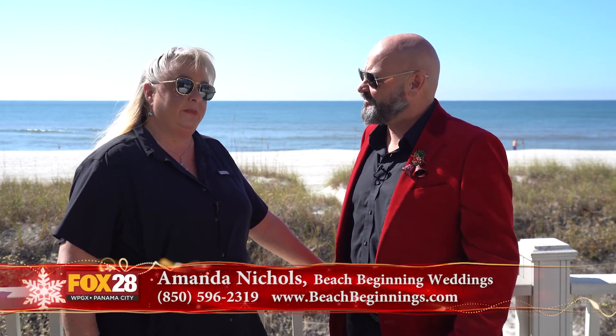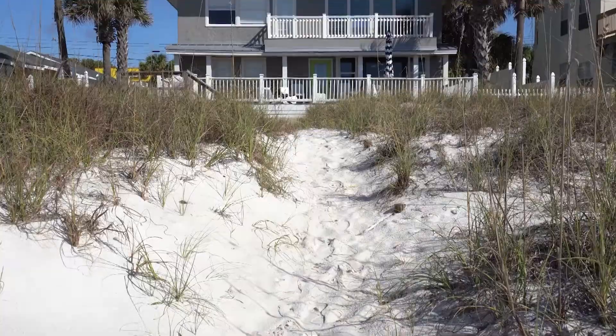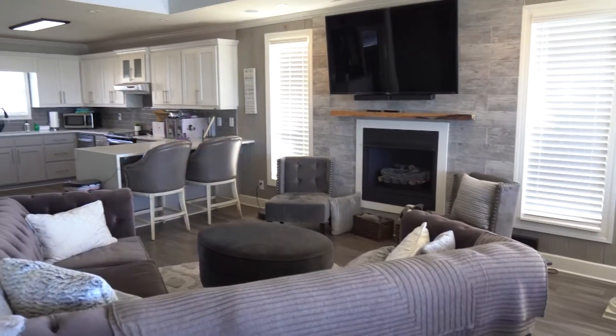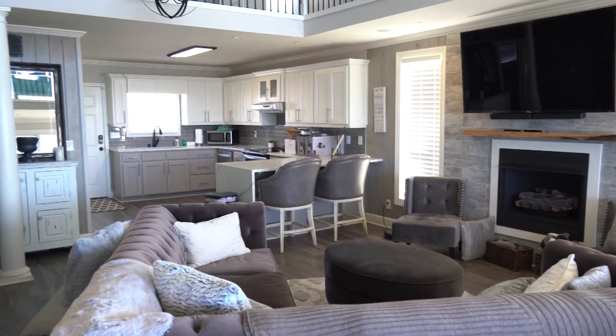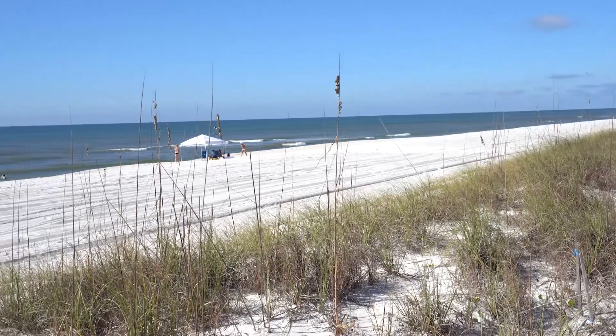I am literally on the beach in Panama City Beach at this gorgeous home right on the water. If you're looking for a place to host a special event, maybe you want to renew your vows or you're getting married, I have the person for you. I am here with Amanda from Beach Beginning Weddings and this is a spectacular home. This is a home here on Panama City Beach, Florida. The house's name is Good Karma, and we are doing a lot of events right here. It's a large house for large parties - you can have your venue and reception here, then have your beautiful event against the most beautiful beaches right here in Panama City Beach.